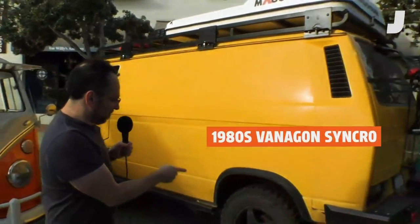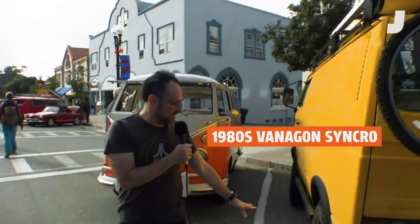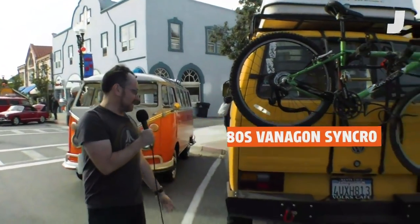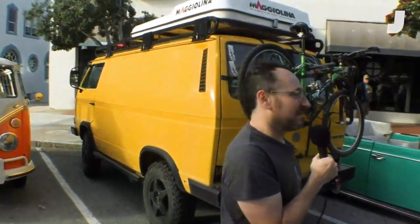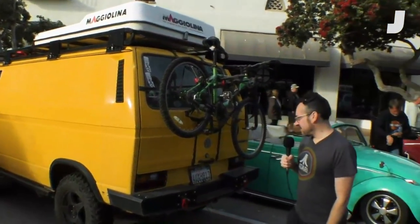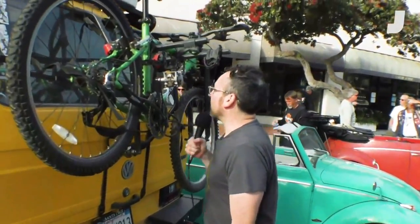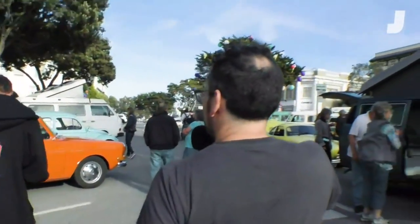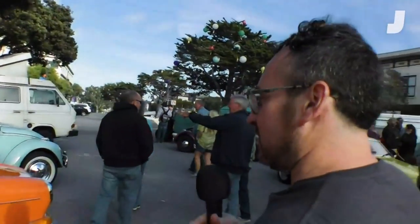We've got this lovely charming creamsicle orange bus here, and next to it there's this yellow beast — a Vanagon Syncro. Looked underneath earlier and it looks like it's got the inline four water-cooled engine they put on some of these later ones. It's got four-wheel drive, massive tires, and these crazy battering-ram bumpers. This thing looks like a lot of fun. These are pretty hard to find and people who have them really love them — they have quite a cult following.